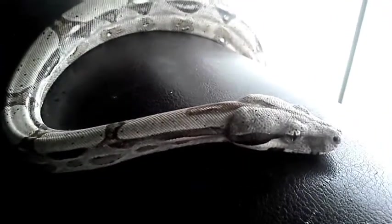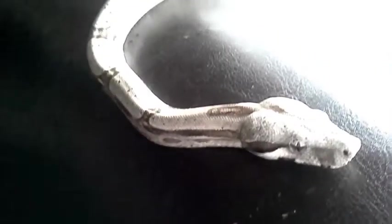I do plan on getting a few more snakes in the future, so I'll probably put up videos just to show them off.